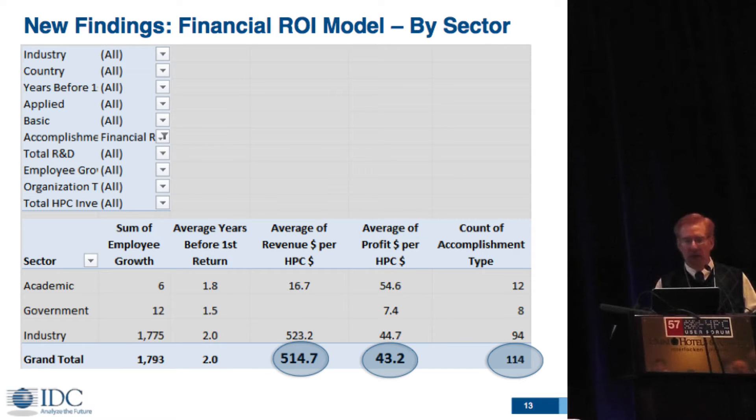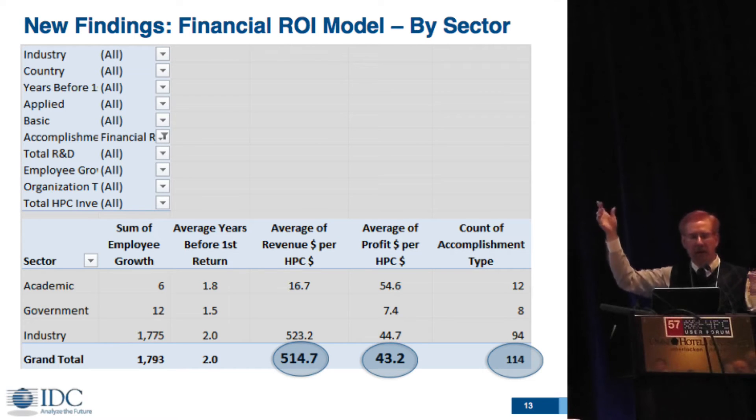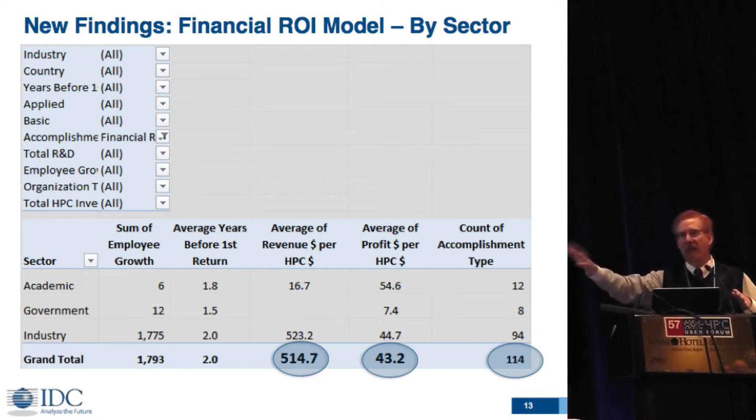Here's the new model itself. If you download the file, it's an Excel pivot table so you can sort it by various industries, country, and so on. This one is sorted by sector. In the sample right now, 1,793 new jobs were created just from these projects. I should mention that what we're calling a project is not a whole computer — it's measuring each project done on an HPC system. That's what one case study or element is.